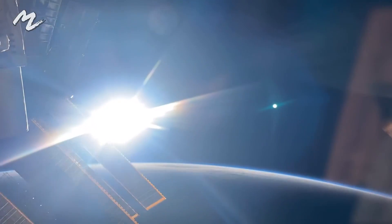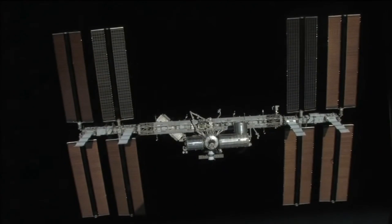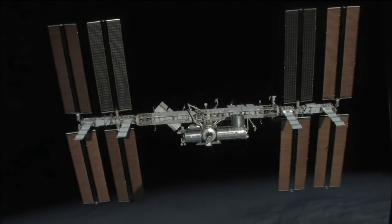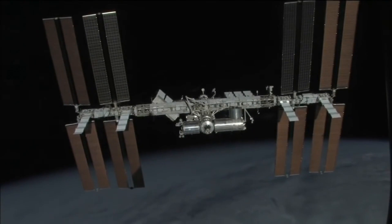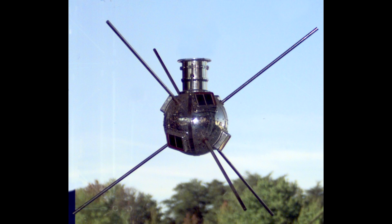You probably know that solar panels work by absorbing sunlight and converting that to electricity, and they were first used on the oldest satellite still in orbit, Vanguard One, which used solar cells on its surface to charge the battery that powered the transmitter.